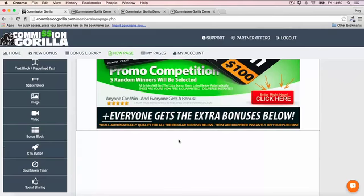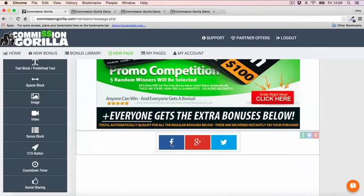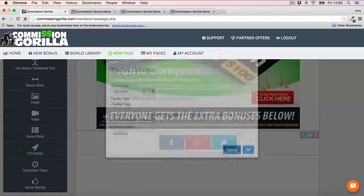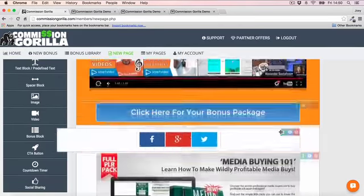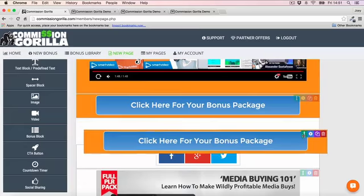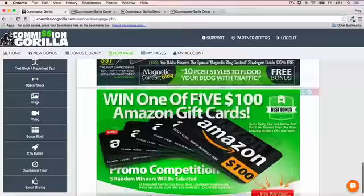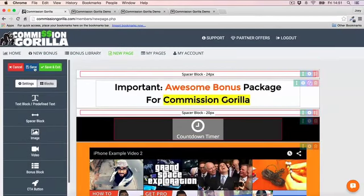Once you've done that, you can add another call to action, a countdown timer, and even social sharing so people can share the page. I'll drop the social sharing block in, customize and integrate it, then move it to the top of the page right under the button. I'll also add a call to action at the bottom of the page so there's a CTA in both places. That's pretty much how easy it is to put a page together.